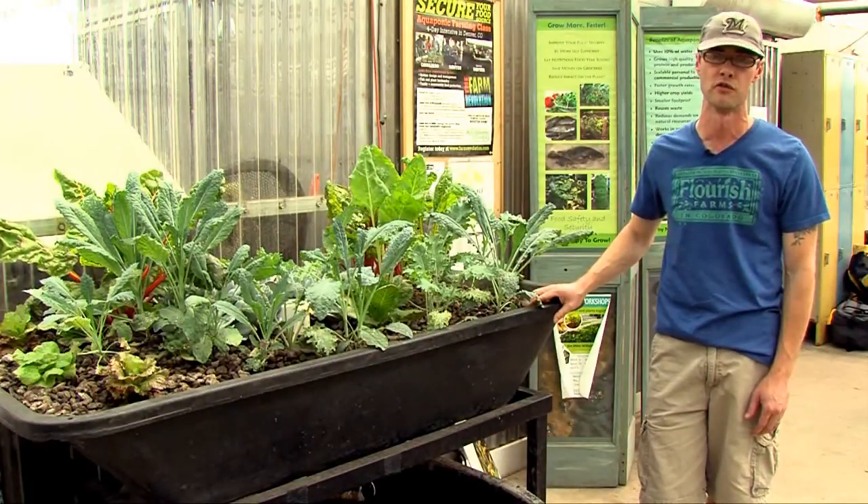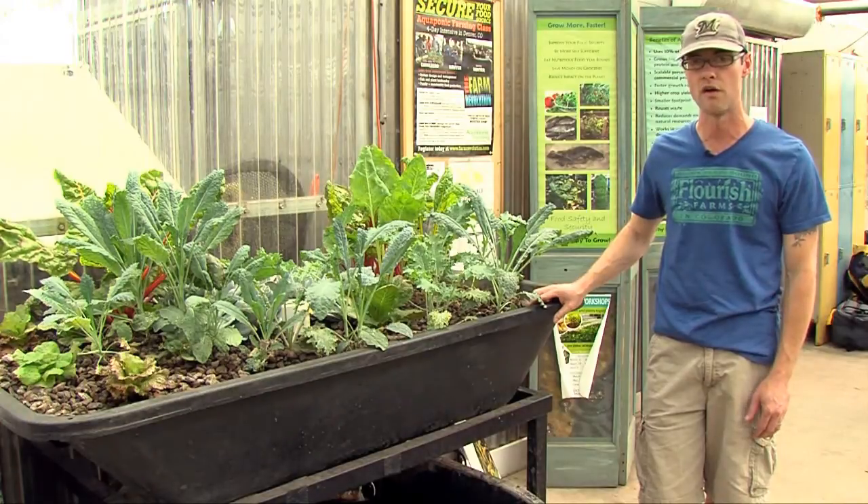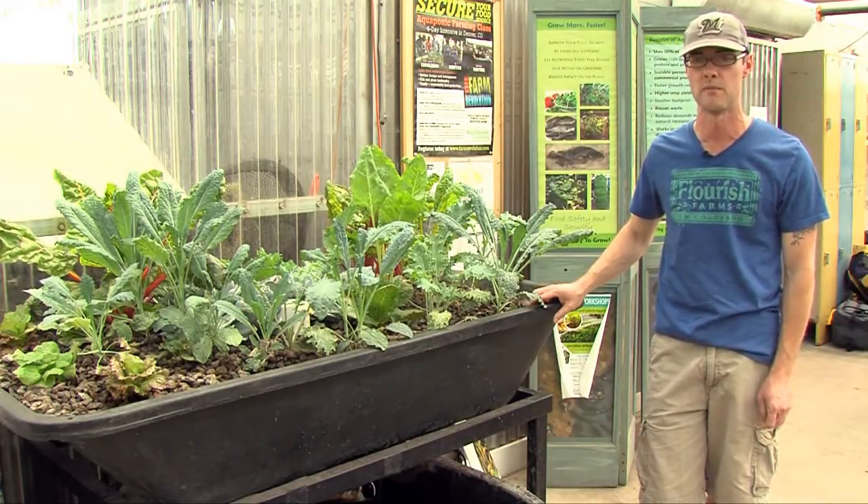In our system, we use tilapia and koi. Tilapia are very popular as an aquaponics fish because they are freshwater and they are actually very resilient. They'll tolerate a lot of different water quality conditions that other species might not tolerate.